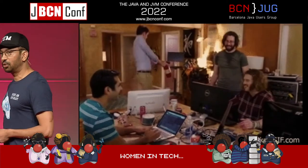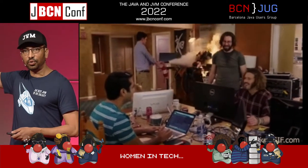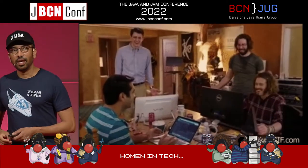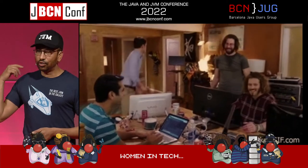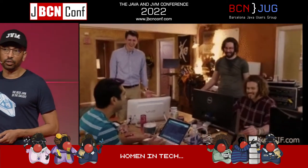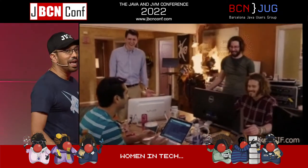Before we get started on the actual presentation, does anyone know what this TV show is? It's called Silicon Valley. When this TV show was on, I was actually working at a startup and I had to stop watching it because it was way too much like real life. I'm not even joking.